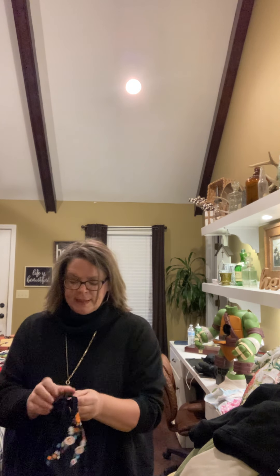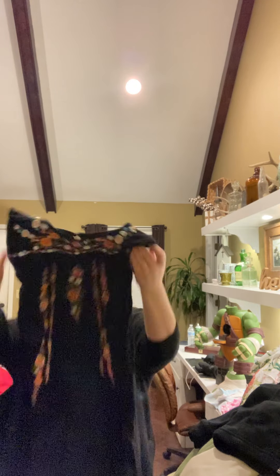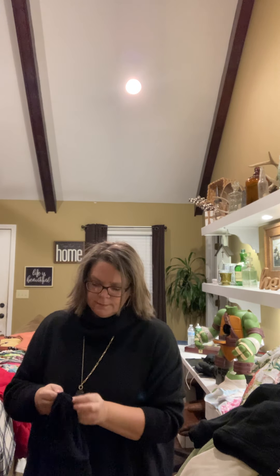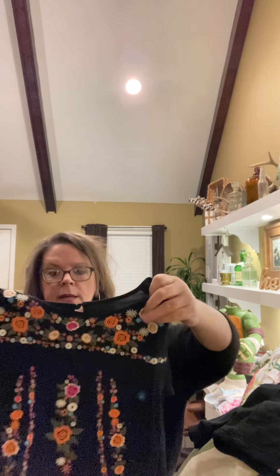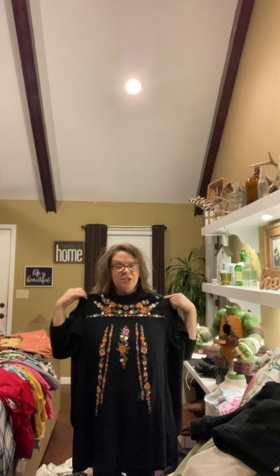This one did not have a brand — it's an extra large. I just thought it was a pretty dress. It almost felt like linen but it's not. It's just black — look at the embroidery though, isn't that pretty? It almost reminds me of one of those Mexican dresses. It hits just above my knee.